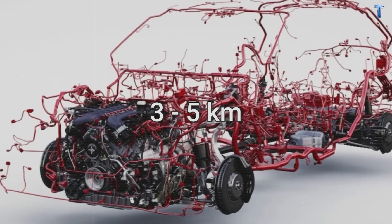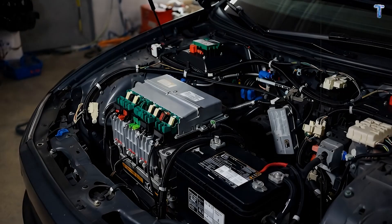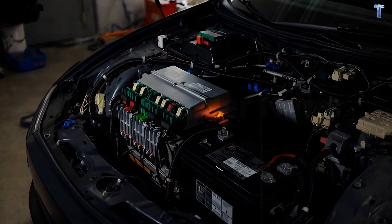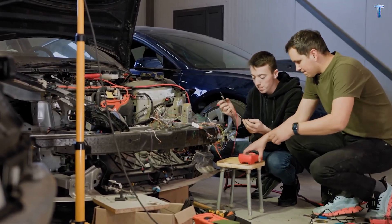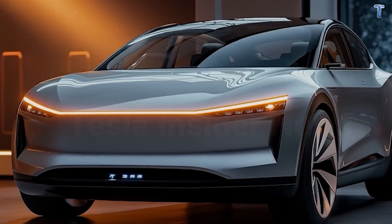A modern car carries 3 to 5 kilometers of electrical wiring. That wiring gets hot. It oxidizes. It fails. And when it fails, diagnosing the problem can cost you hundreds of dollars just in labor. Tesla Model 2 was designed to end that.